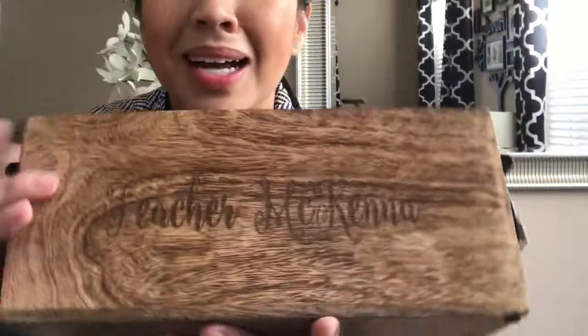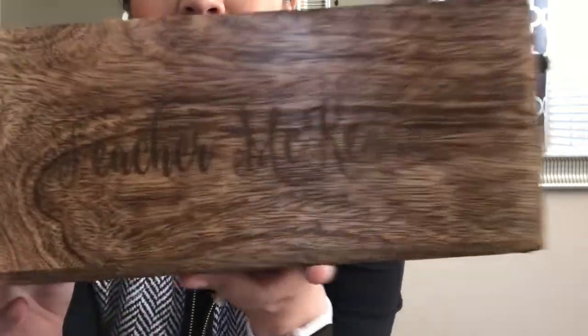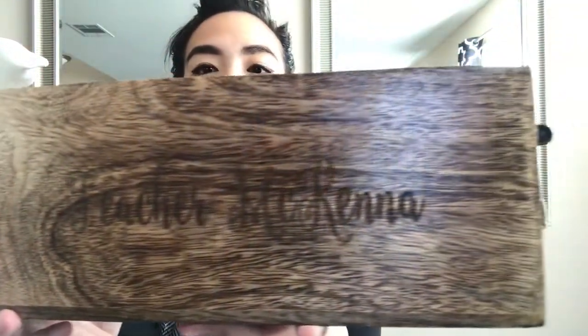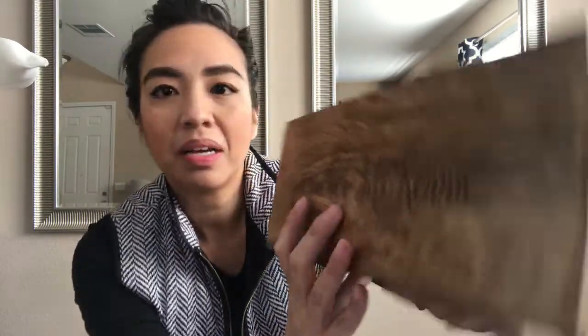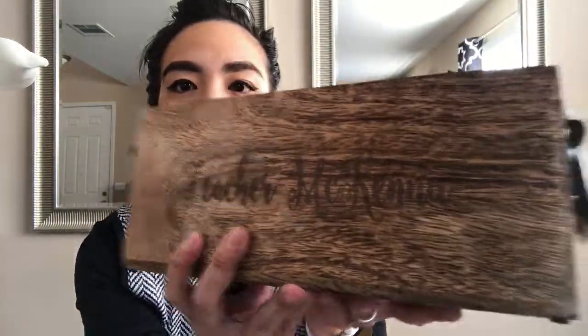The next one is for teacher McKenna in the swirl font. Teacher McKenna is actually my son's teacher and I know she loves Disney, so I figured the swirl is the perfect option — it's kind of like Disney writing! It says 'Teacher McKenna' and that is so cute and dainty. She will love that — it totally looks like Disney! Maybe I could stick a whole bunch of Disney stuff in her caddy.